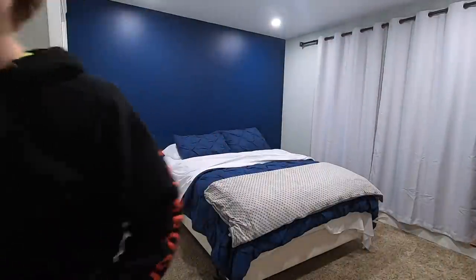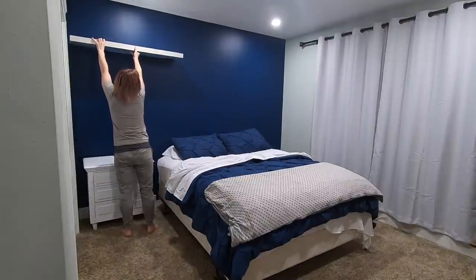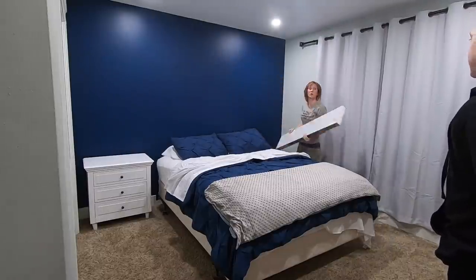I had originally bought a floating shelf and was trying to figure out where to put it on the wall, but I wasn't loving it, so we ended up going in a different direction — which I'll show you in the decoration portion of the video.